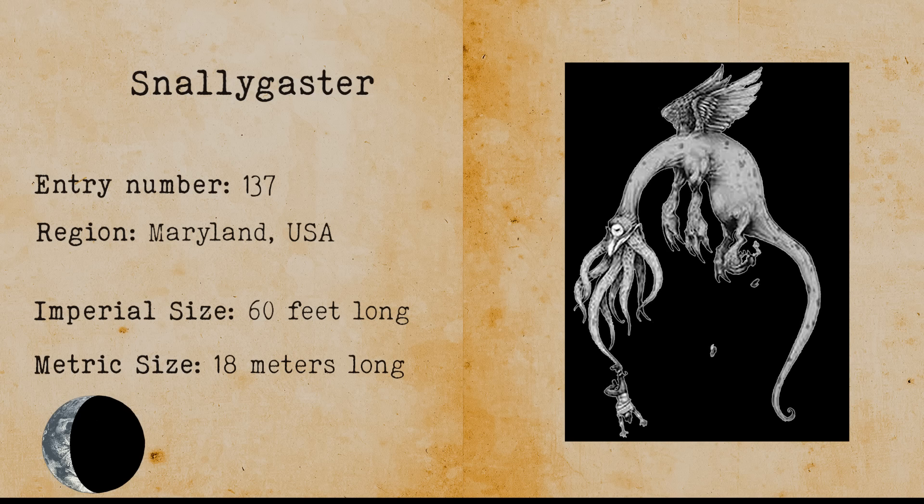Direwolf. The direwolf is an animal that has gone extinct and lived in the Pleistocene era. The direwolf is the original wild dog. There are some sightings that suggest dire wolves are still alive in Nahanni National Park.